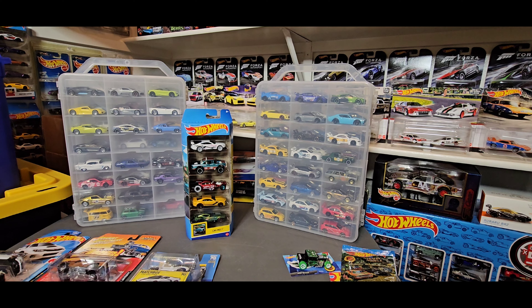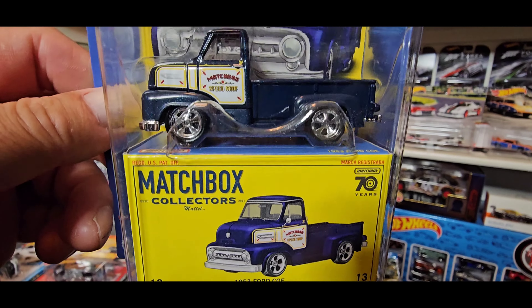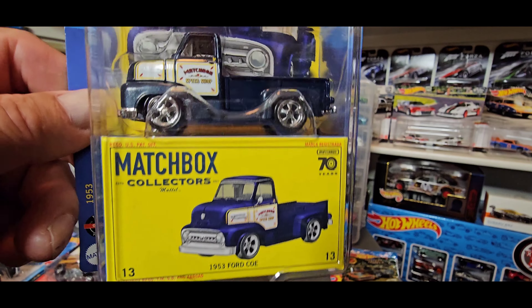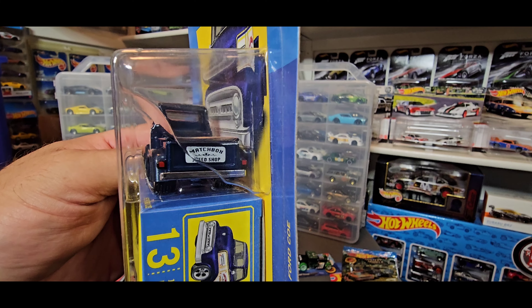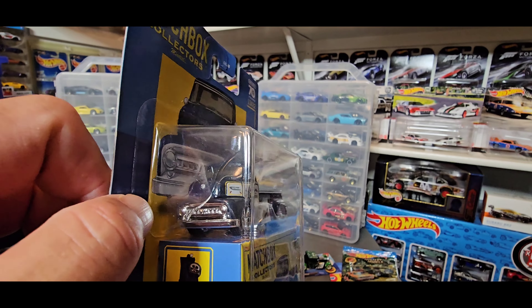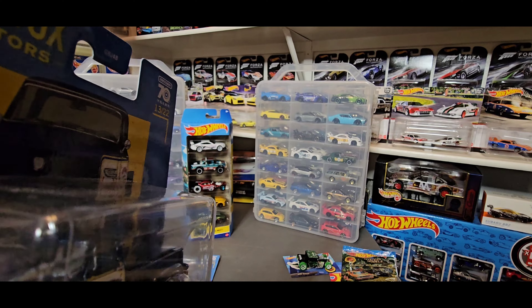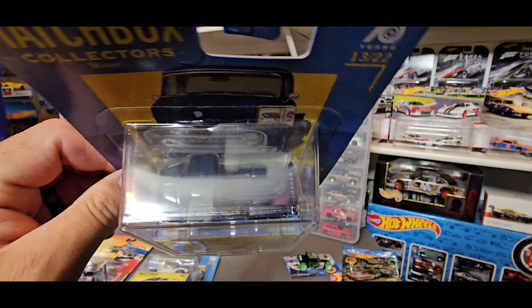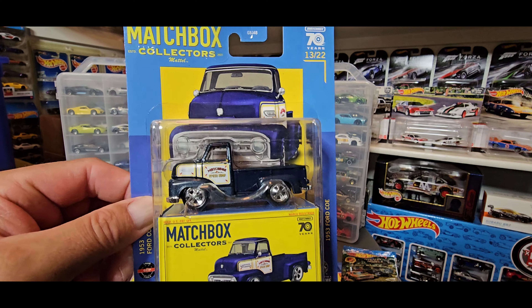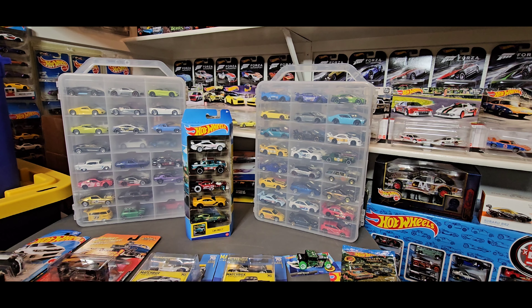We've also got this nice one — this is 13 out of 22: the 1953 Ford. That's looking nice too. Number 13 out of 22, fully detailed in the back there and detail in the front as well. It looks like a short bed — that's going to go and add to my collection.